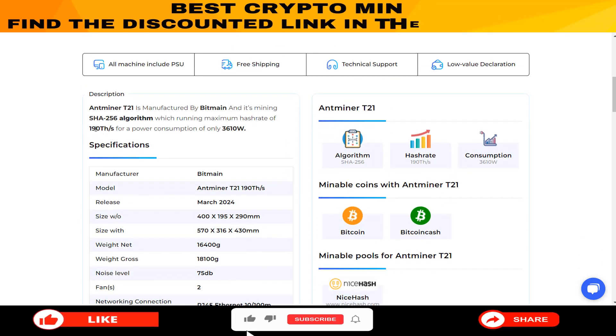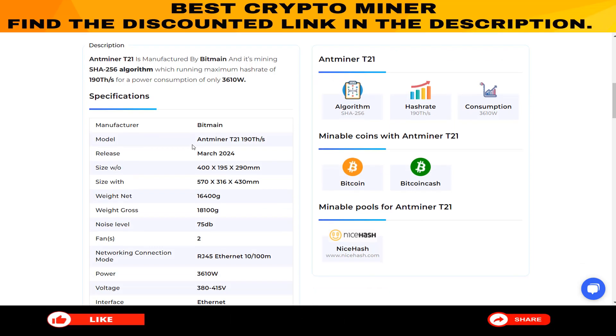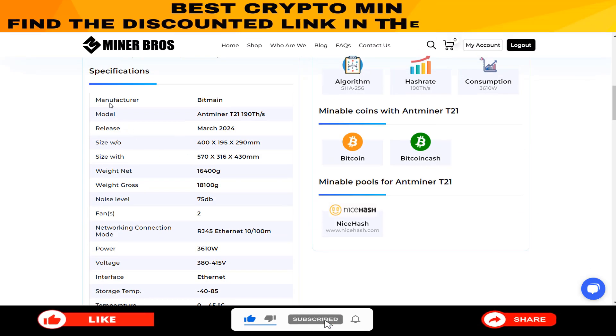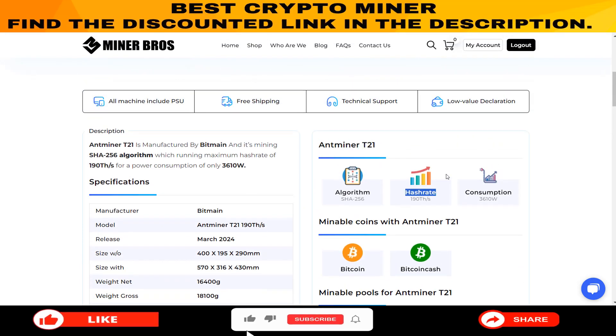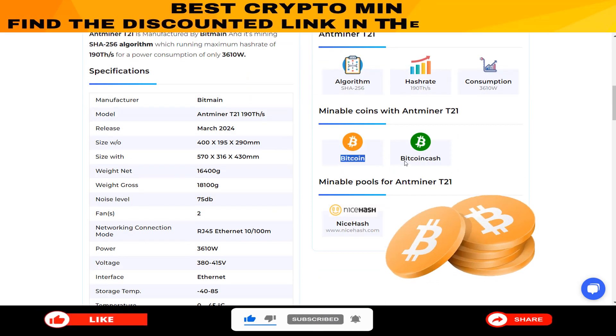Need more details? You've got it. From its manufacturer and model to size, weight, noise level, and even networking connection mode, they've got you covered. On the right side, you'll find info on the Antminer T21's algorithm, hash rate, consumption, and the coins you can mine with it, including Bitcoin and Bitcoin Cash.